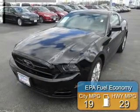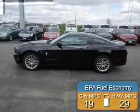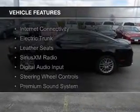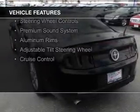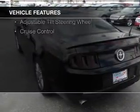Great fuel efficiency saves you money by requiring fewer trips to the gas station. The features include internet connectivity, electric trunk, leather seats, Sirius XM satellite radio, and digital audio input.